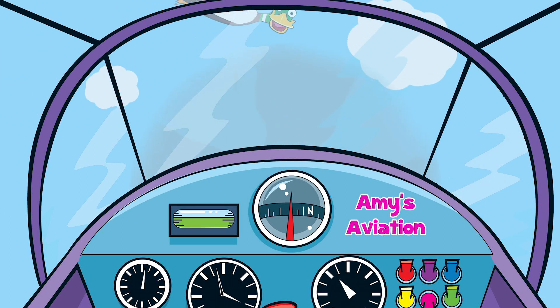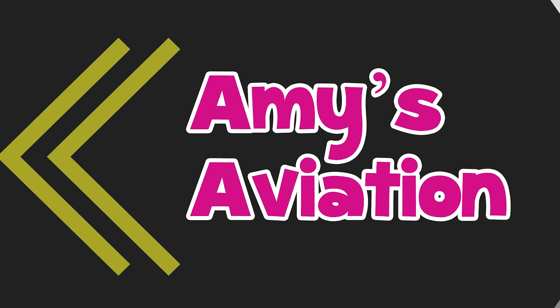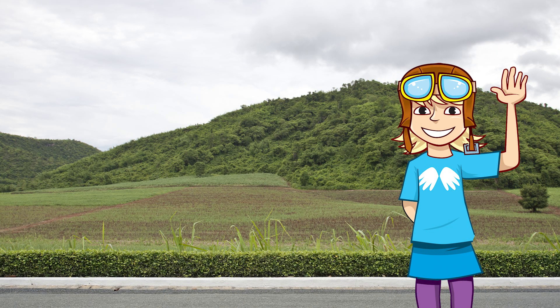Amy's Aviation, with support from the Royal Aeronautical Society. I'm waiting for the bus and I hope it's a double-decker because I love to sit at the top. Did you know there's a plane that's also a double-decker? It's called the A380 and it's a super jumbo — the largest passenger plane ever built — so it has plenty of room at the top. Want to find out some more?